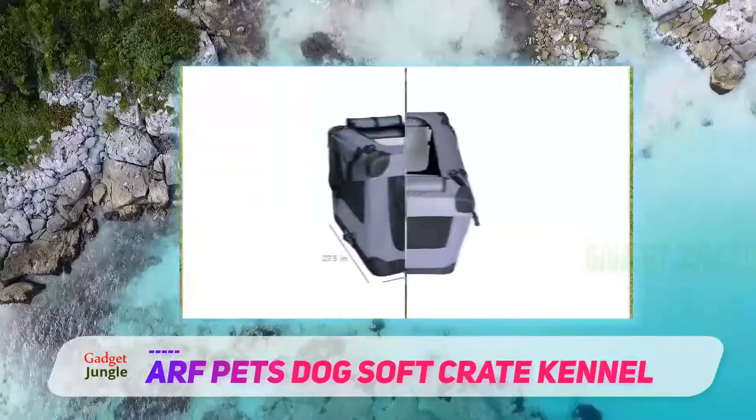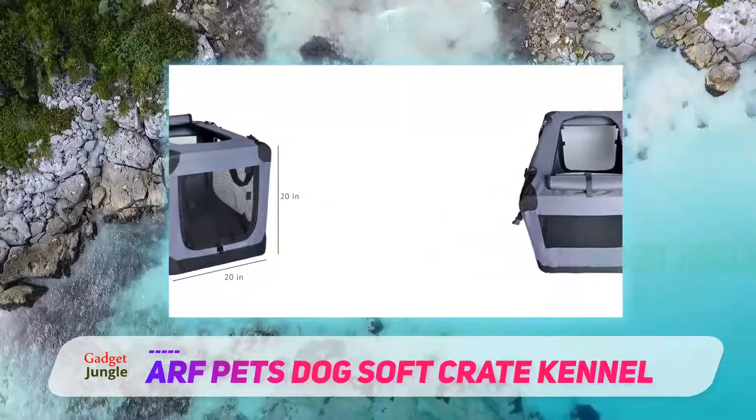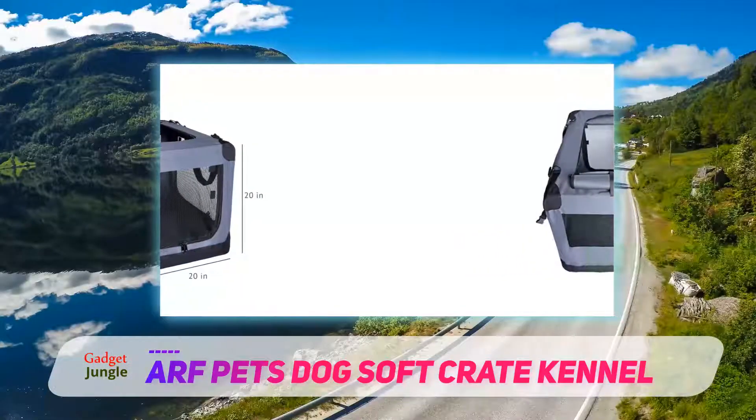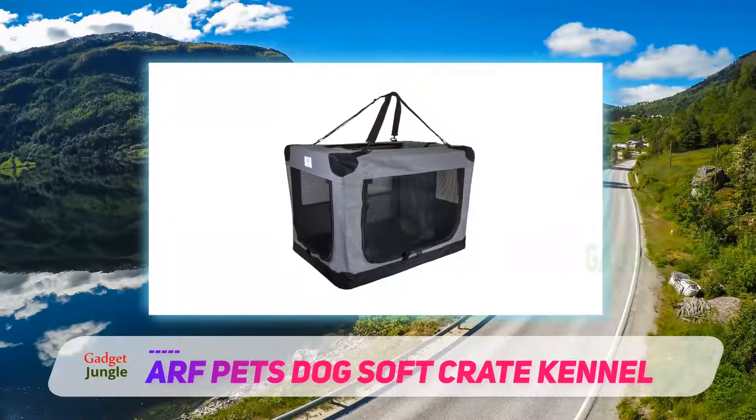Featuring a water-resistant base and machine washable fabric cover, this kennel is super easy to clean and maintain, despite lousy weather or the occasional bathroom accident. Its heavy-duty steel frame construction makes it extra durable for years of use.